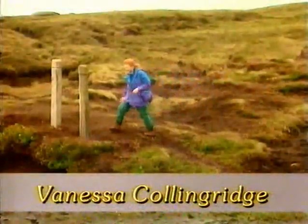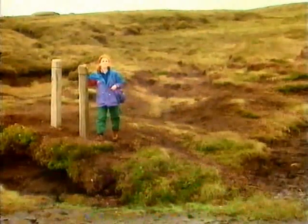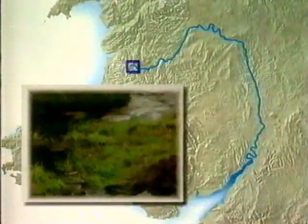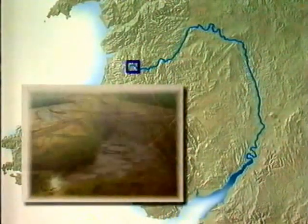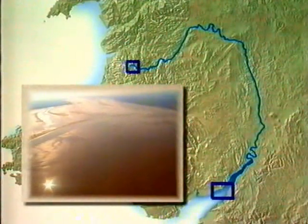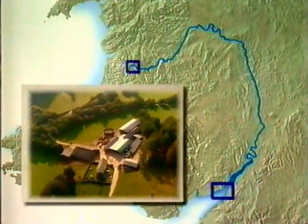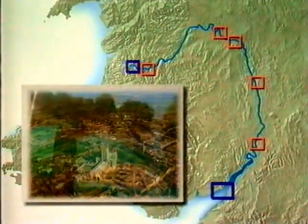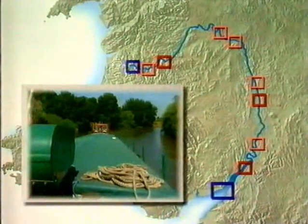Here we are again at the source of the River Severn on top of the Cambrian Mountains in the middle of Wales. We've seen how the River Severn starts as a little trickle of water that oozes out from the boggy mountainside and flows for 350 kilometres to the sea. We've seen how settlements have grown up alongside the river, and how people use the river for transport. In this programme, we'll see how people use the water from the river itself and how important it is.